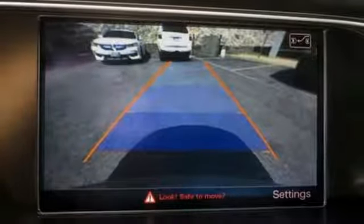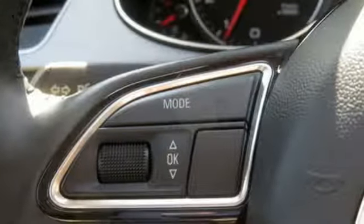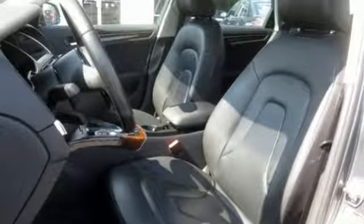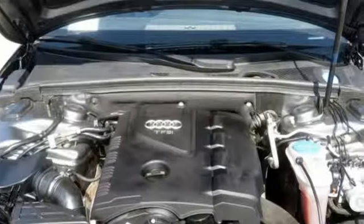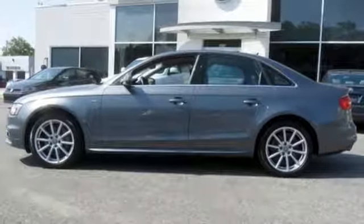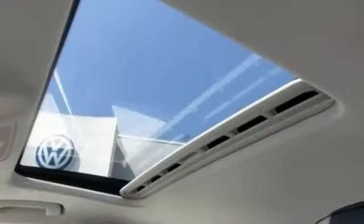Dual-zone climate control, four-wheel drive, auto-dimming rearview mirror, and automatic transmission. Motor Trend reports with an increase in length and width and a minor reduction in height — it's now lower by less than 0.1 inch. The new model has a planted, sportier stance and holds the road with a new sense of confidence and enthusiasm. Audi doesn't follow trends, it sets them.